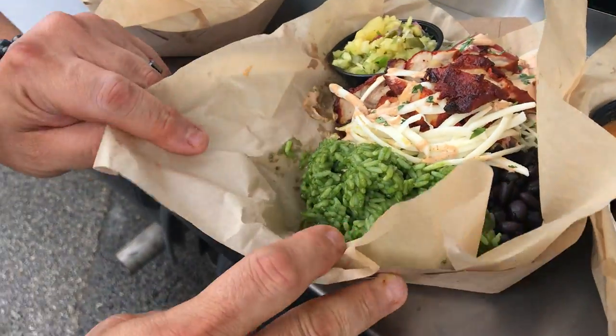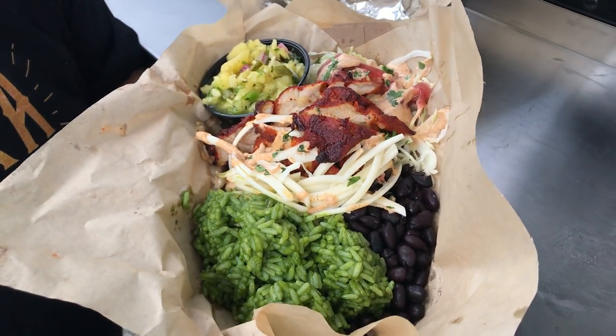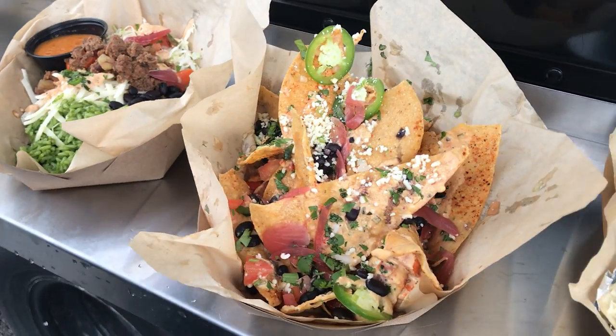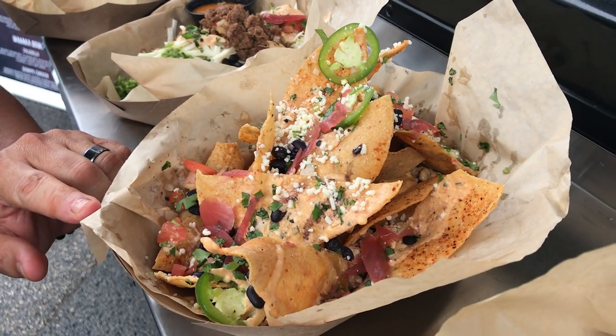We did some bowls for everybody. You got some great cilantro rice, black beans, more cabbage, the achiote chicken, chihuahua cheese, whatever kind of salsa you want. Down here we got some Oaxaca nachos, really kind of like chilaquiles, which is like the true Mexican nachos.